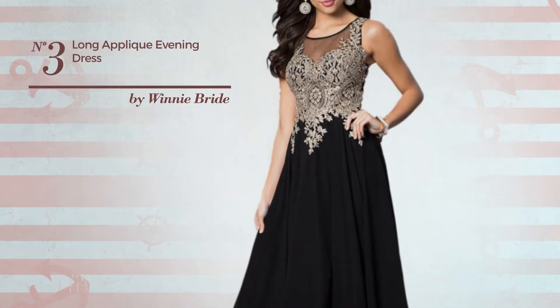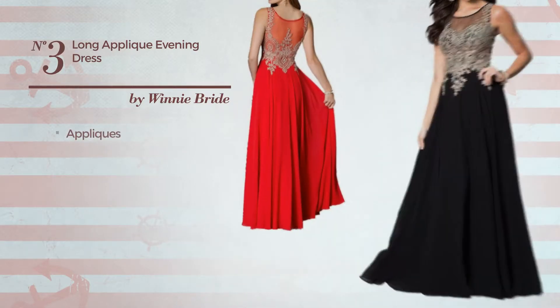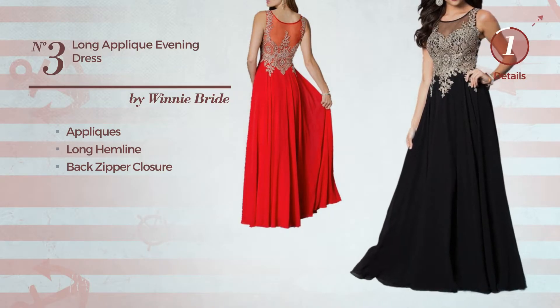Number 3: A Bridesmaid Cocktail Gown. Featuring a bright look, crafted from quickly drying material, accentuated with appliques, this gown includes long hemline and back zipper closure. Available exclusively in this color.